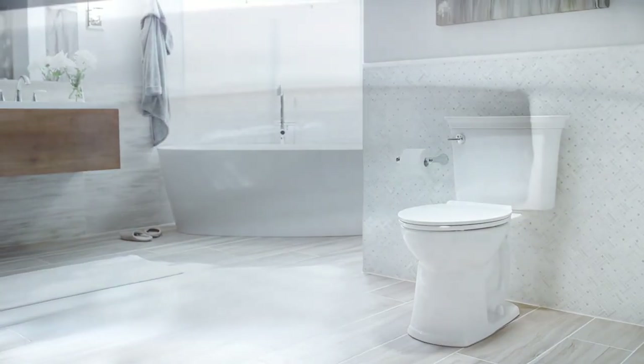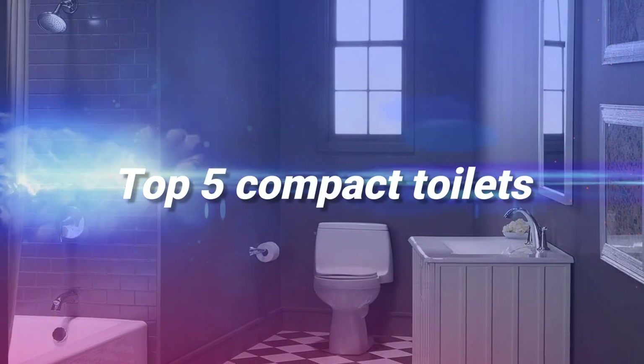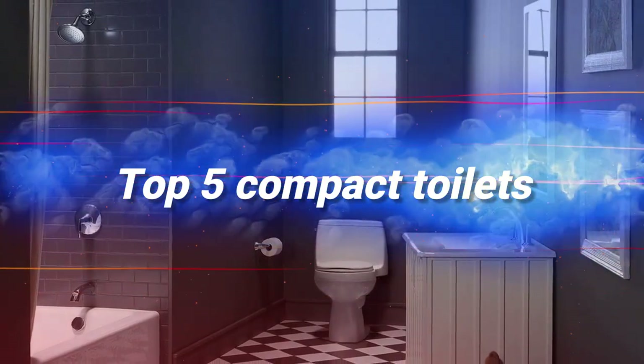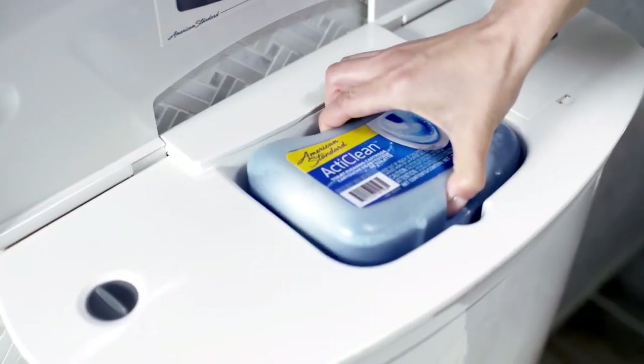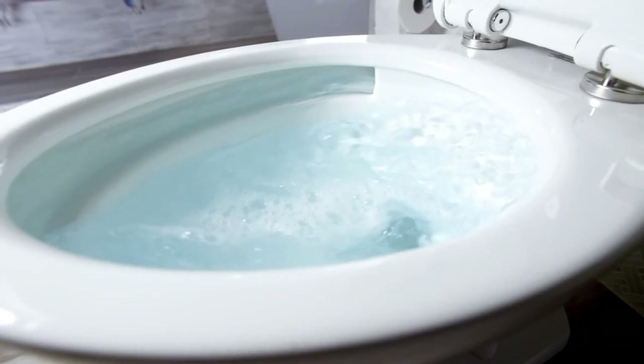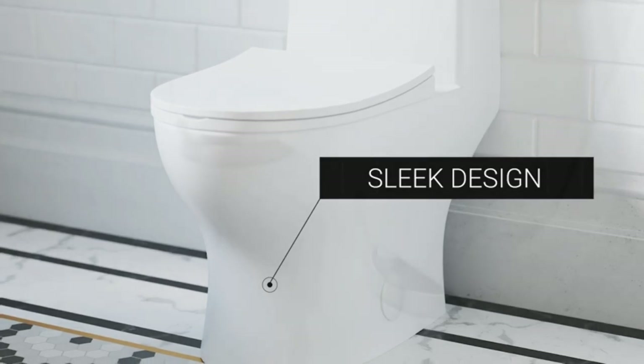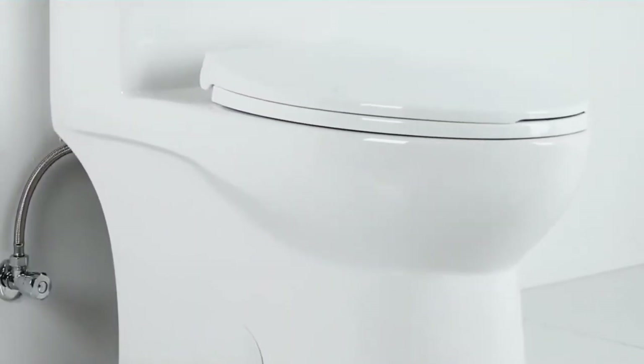Are you tired of having a cramped bathroom with a large toilet taking up valuable space? Well, in this video, we'll be discussing the top 5 compact toilets that are perfect for small bathrooms. We've done the research so you don't have to, and we're excited to share our top picks with you. Don't forget to check the links in the description box for more information on each toilet we recommend. Let's get started!